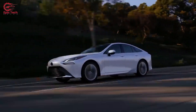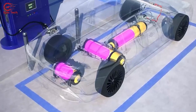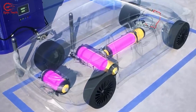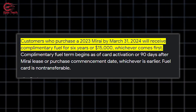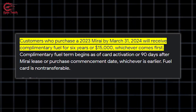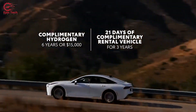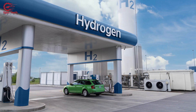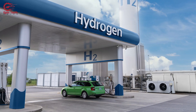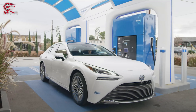The Mirai can be refueled in about 5 minutes at a hydrogen station, and the only by-product of its operation is water. Toyota offers a complimentary fuel credit of $15,000 or 6 years for Mirai buyers, as well as 21 days of free vehicle rentals for long-distance trips. The Mirai is currently available only in California, where there are about 50 hydrogen stations in operation.